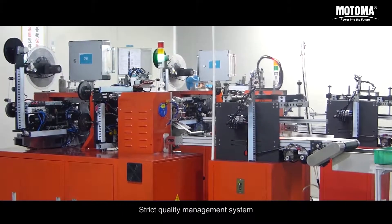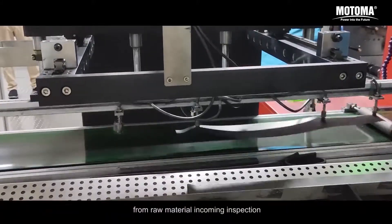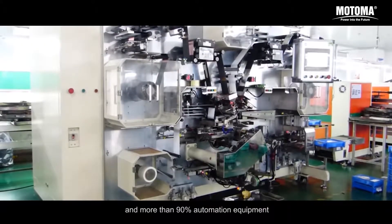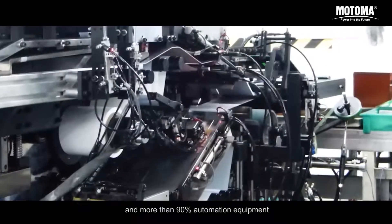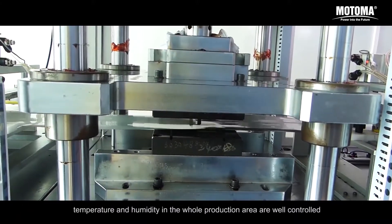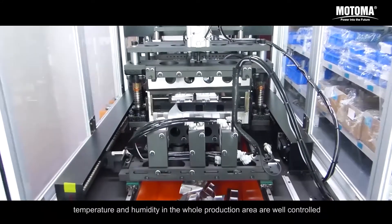Strict quality management system from raw material incoming inspection, adopting dust-free workshop, and more than 90% automation equipment. By accurate measuring and monitoring equipment, temperature and humidity in the whole production area are well controlled.